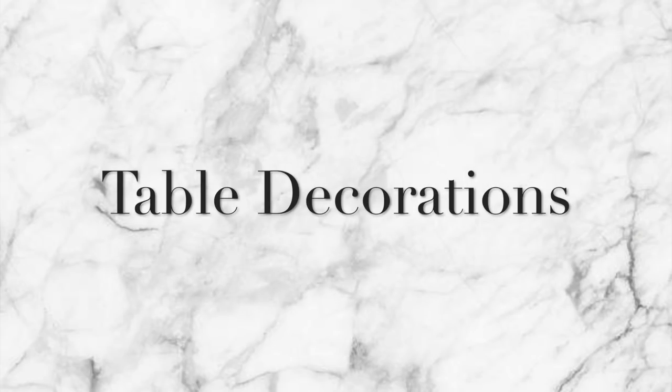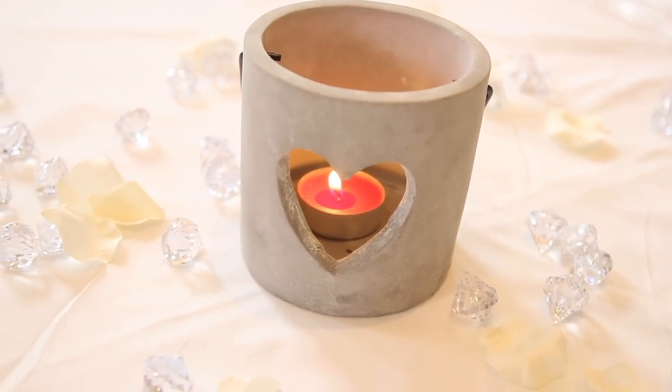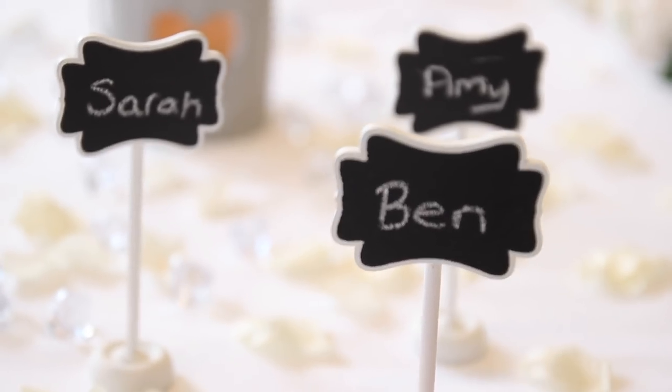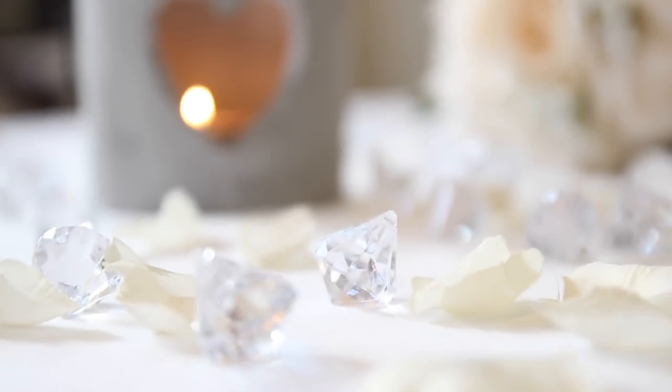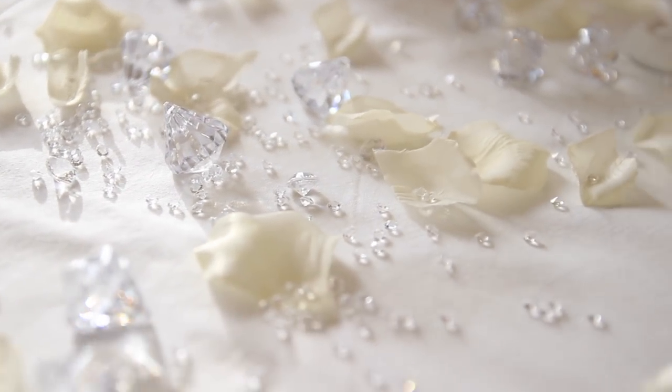Table decorations are important no matter your budget, and they can cost a fortune. I found some amazing decorations at B&M Bargains and Poundland. I put together a table with scatter crystals, gems, and beautiful tea light heart holders — you only need to spend a couple of pounds per table and the whole room will look beautiful.